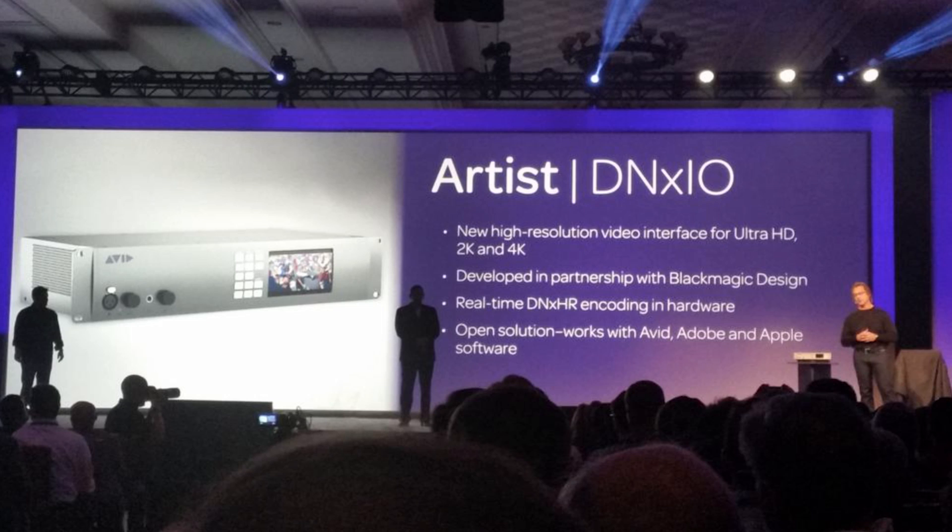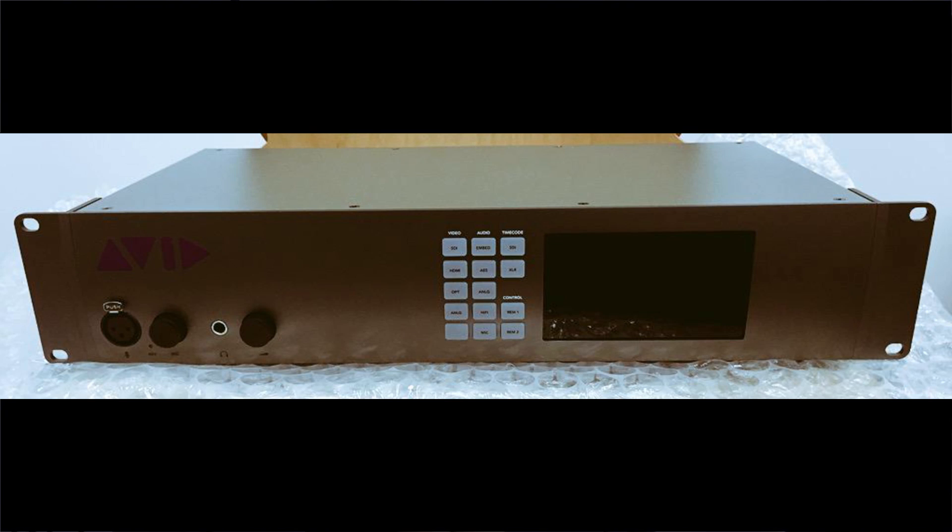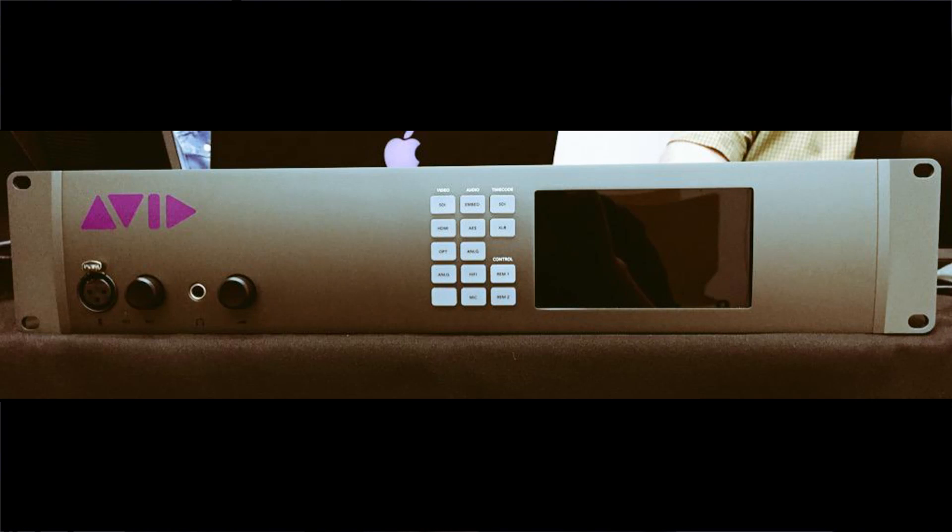We also have new high-res hardware called Avid Artist DNXIO, done in concert with Blackmagic Design. The idea is high-resolution hardware that works perfectly with not only Media Composer but Final Cut Pro, Adobe Premiere, Resolve, and other tools that you use. That's Avid Artist DNXIO — very exciting Ultra HD 4K hardware.